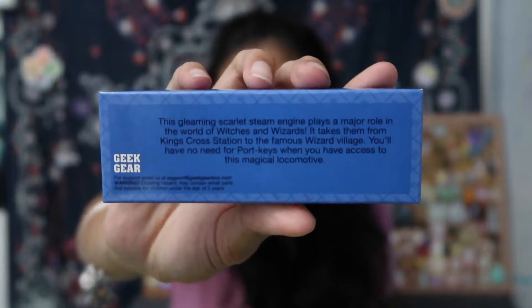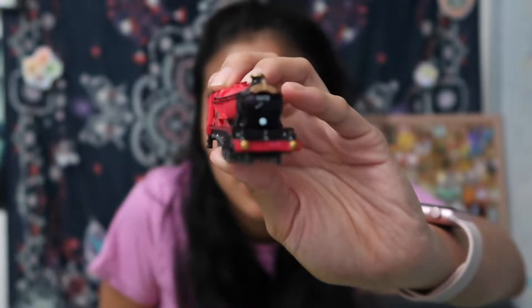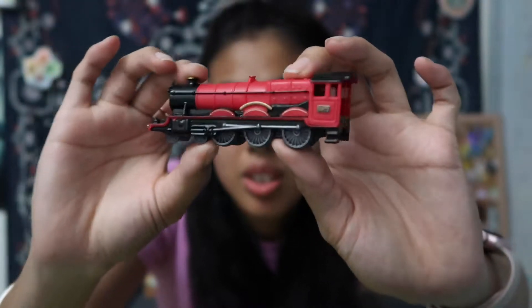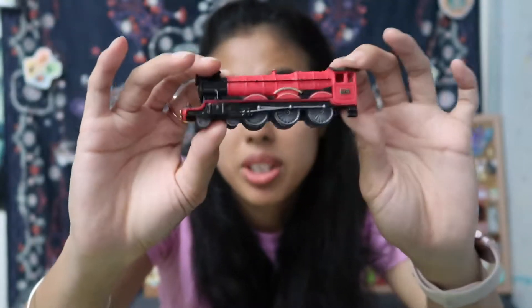We have this - magical steam engine. Oh so this is a Hogwarts Express. Don't know what it is specifically, maybe it's just like a decoration of some sort. So that's what it looks like in the box. And in the back it says 'this gleaming scarlet steam engine plays a major role in the world of witches and wizards. It takes them from King's Cross Station to the famous wizard village. You'll have no need for port keys when you have access to this magical locomotive.' This is what it looks like - very very nice, very detailed and cute.